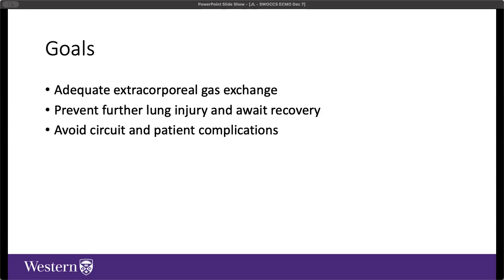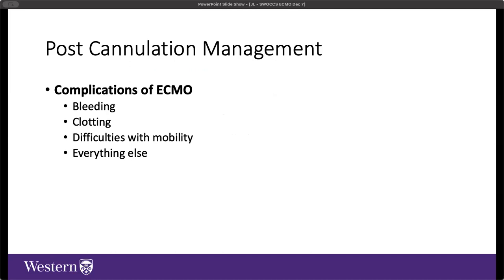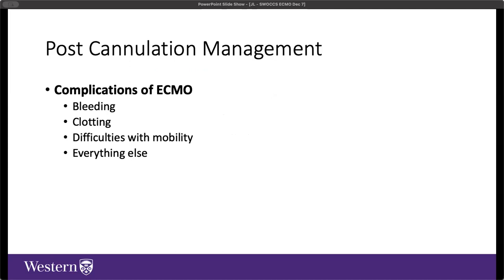Complications in patients receiving VV ECMO include intracranial hemorrhage or ischemic stroke, ventilator-associated pneumonia or pneumothorax, DVTs and PEs, renal failure requiring renal replacement therapy, membrane lung failure or circuit thrombosis or pump failure requiring circuit exchange, hemorrhage (gastrointestinal, spontaneous, or at cannulation sites), and hemolysis from blood trauma through the circuit. Part of success in managing an ECMO patient is avoiding these complications as much as it is supporting lung recovery.